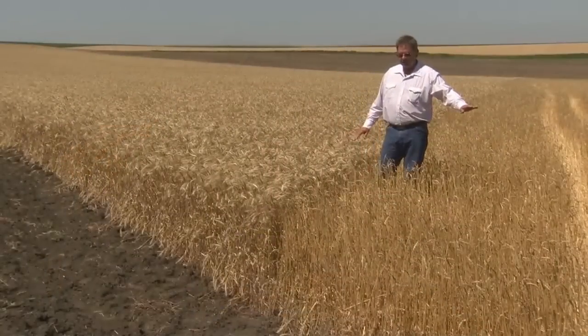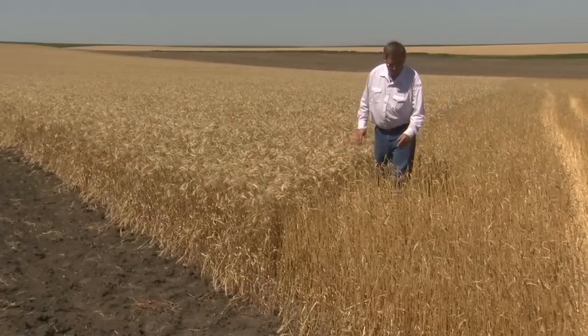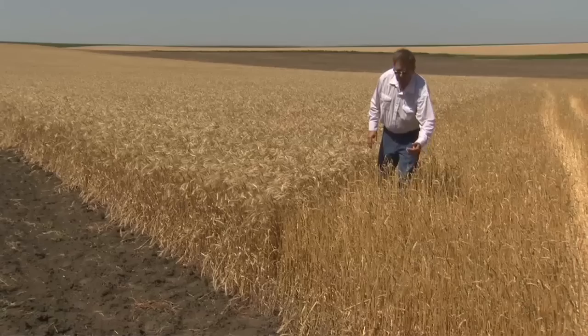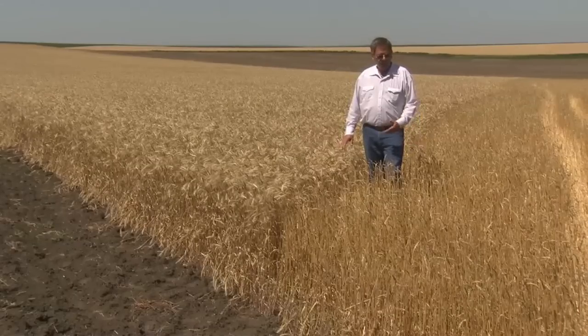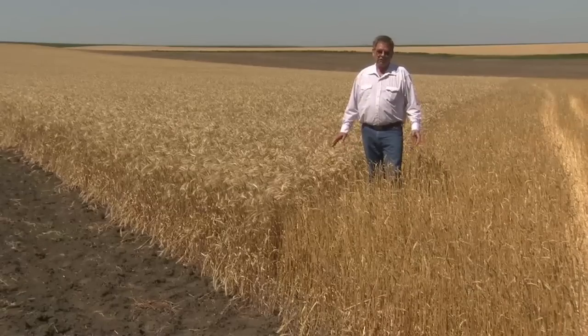This part of the field to my left has already been harvested, and you can see the strong visual difference — it still has some of the heads on the straws. The advantage is that it's more efficient harvesting because we're not taking all the straw through the machine, so it takes less power and less fuel.